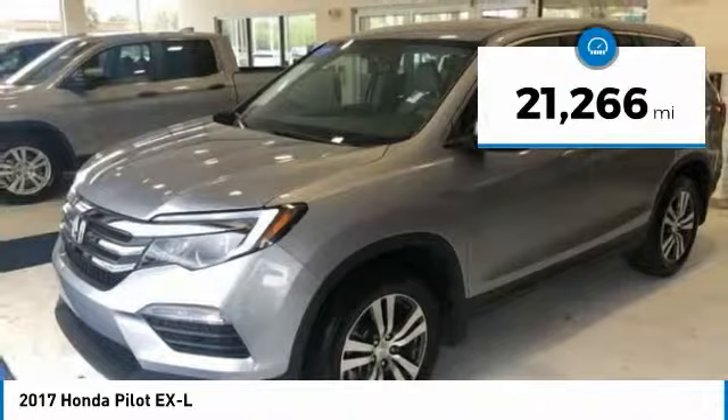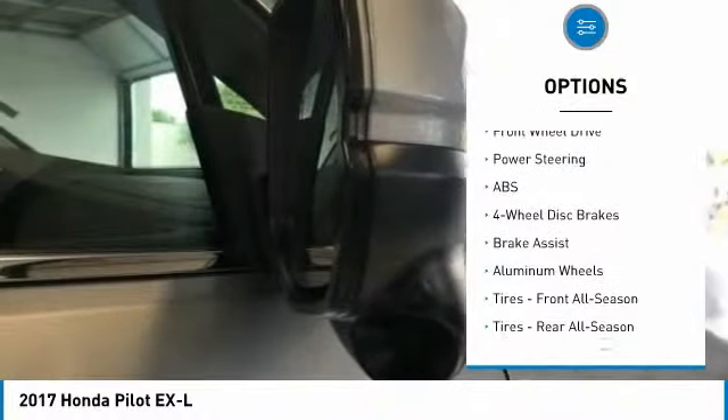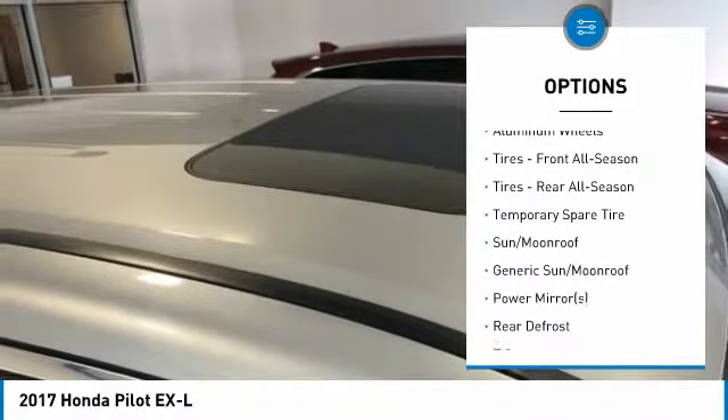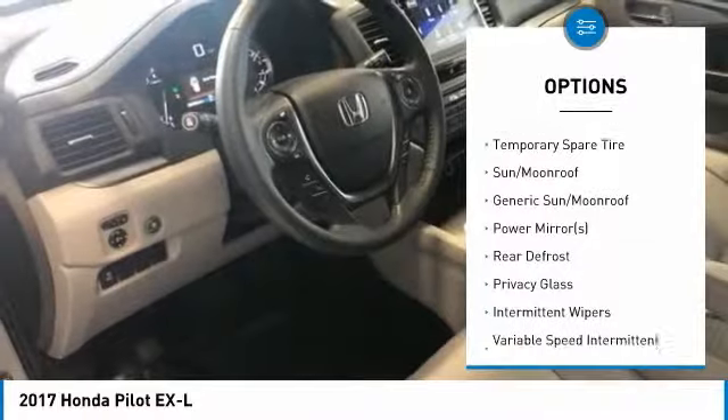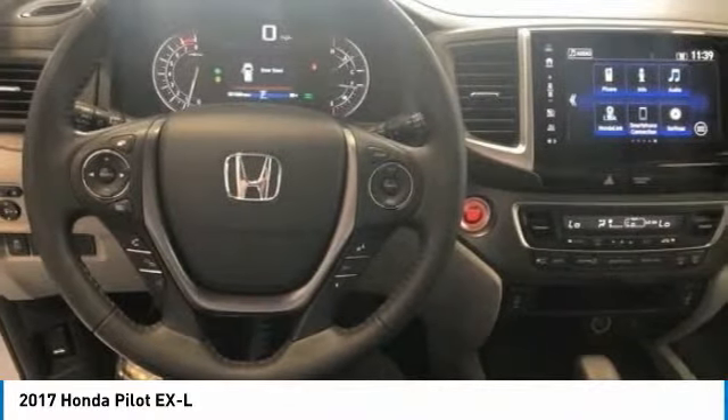This vehicle has less than 25,000 miles. Here are some of this vehicle's great options: anti-lock braking system, power passenger seat, power lift gate, keyless entry, steering wheel audio controls, leather wrapped steering wheel, Bluetooth, adjustable steering wheel, power steering, and keyless start.